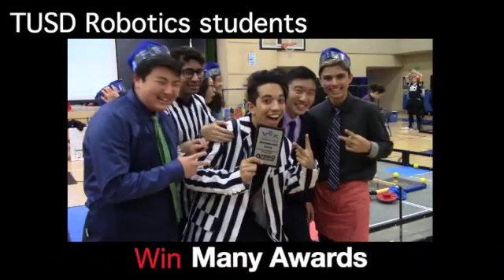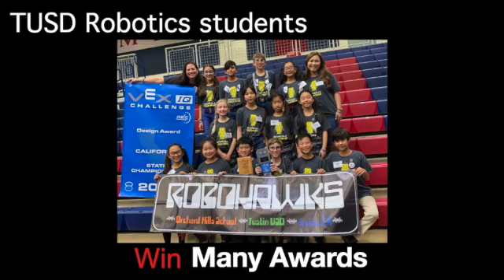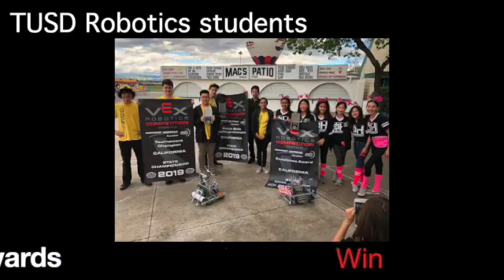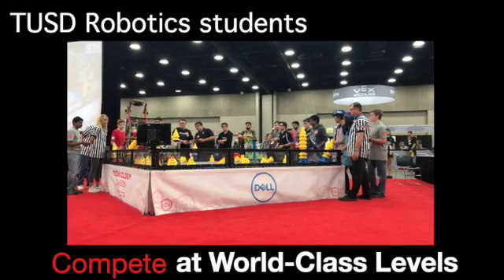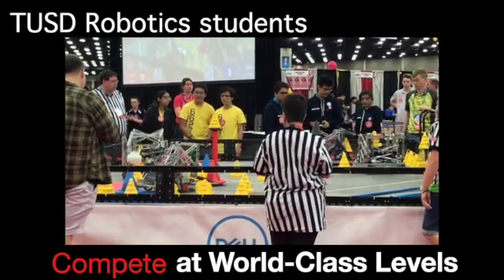TUSD Robotics students win many awards at tournaments, including design, sportsmanship, robot skills, tournament champions, and the most prestigious award, excellence. And for the third year in a row, TUSD Robotics is sending multiple teams to the World Championships in Louisville, Kentucky.